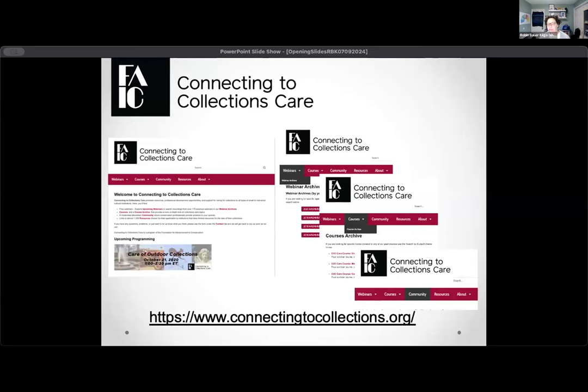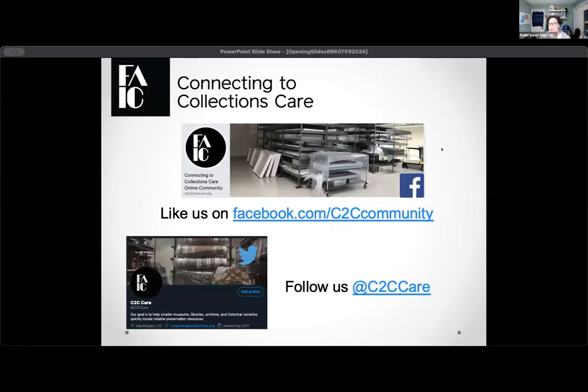If you're new to our program, I always like to do a quick shout out to our website, connectingtocollections.org. On that website, you will find a full archive of our program. C2C care has been around for over 10 years, so there's quite a history of courses and webinars on there. I encourage you to go take a look if you're interested in anything to do with collections care. We also have two homes on social media — Facebook and the network formerly known as Twitter — and our handle on both is @C2Ccare.